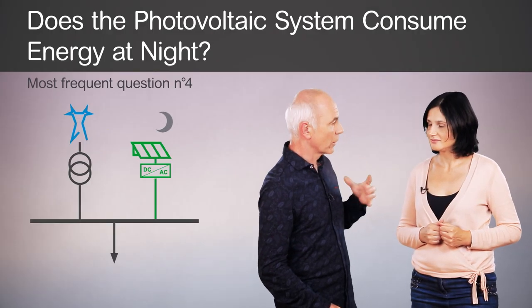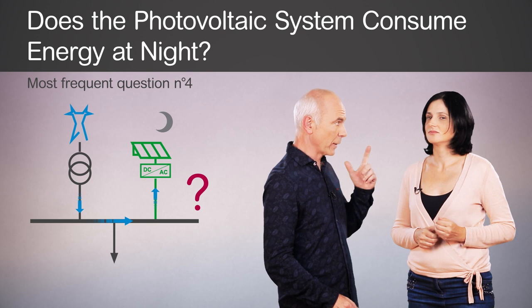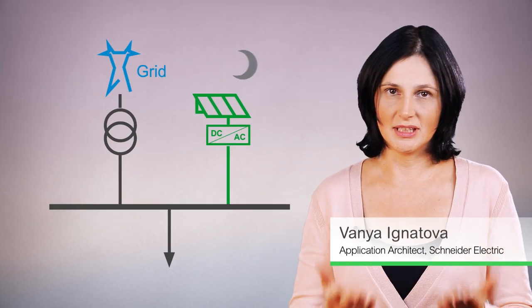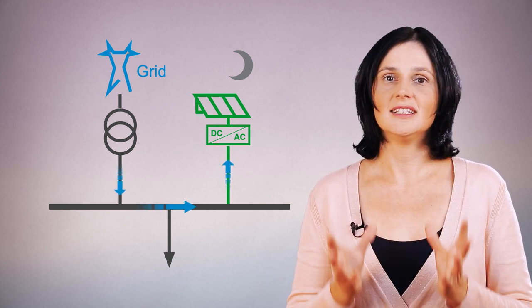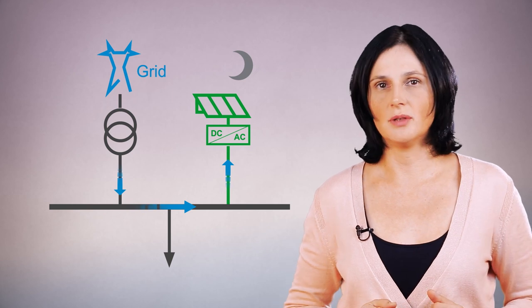What happens during the night? Does the photovoltaic system consume energy? At night, the photovoltaic system does not produce electricity. Even though photovoltaic inverters are on standby, they consume a little bit of electrical energy.